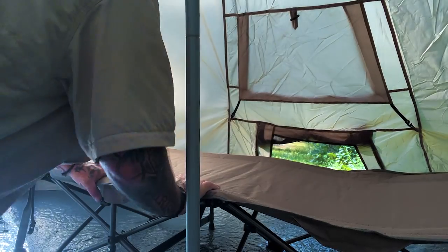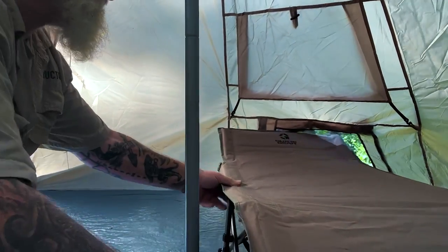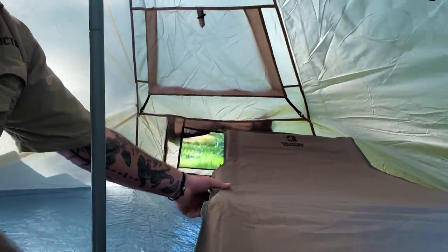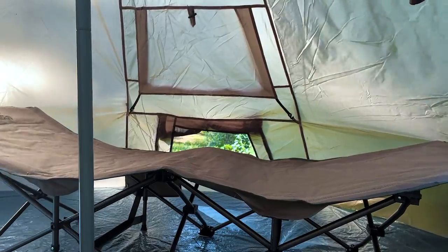The cot inside the tent is a tight fit if you put it sideways, but if you move it out toward the center it would be fine. We'll put it to the very back — we're going to put it on this side over here and let Gypsy sleep right beside us tonight.